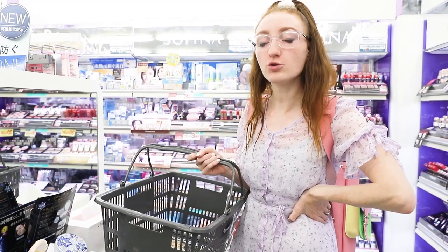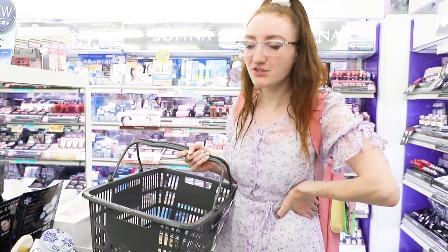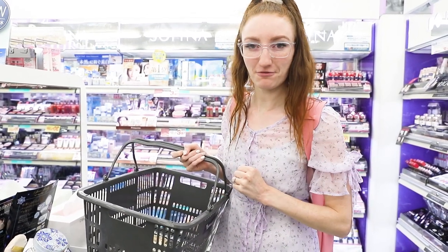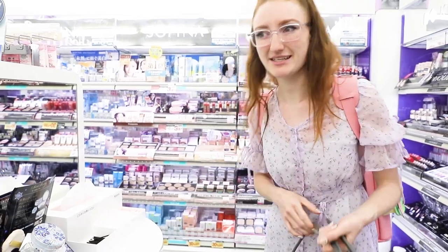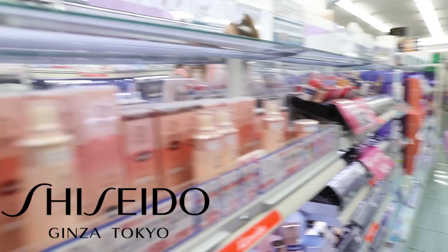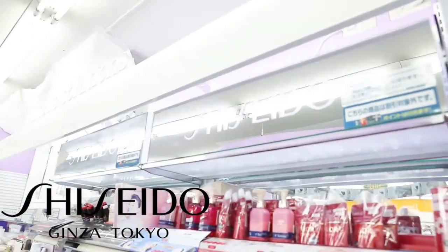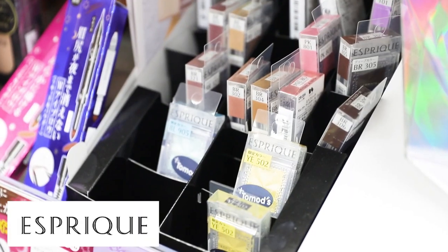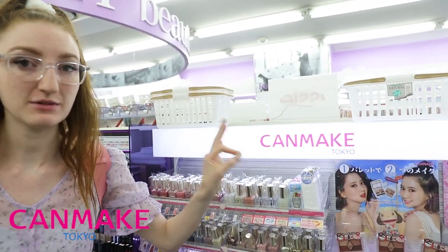The challenge for today is getting a full face of drugstore makeup. Normally when I do these sort of videos I just buy a whole bunch of different things to test them out, but I'm only allowed to buy exactly what I need for a full face. We have some really interesting brands in here — we've got Sofina, which appears to be a Japanese brand, and Shishiro, which is very Japanese. Actually, Shishiro in Australia is so expensive and it's a drugstore thing over here. This brand is Esprit.